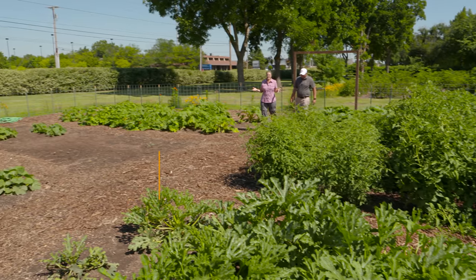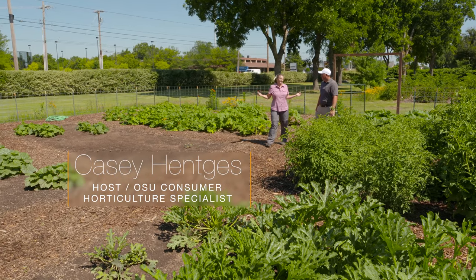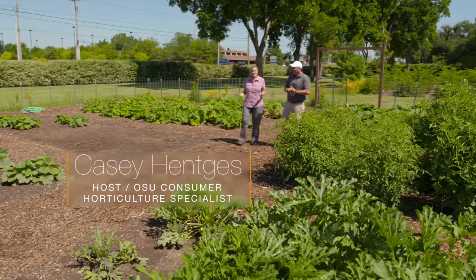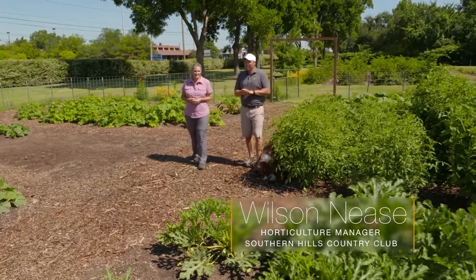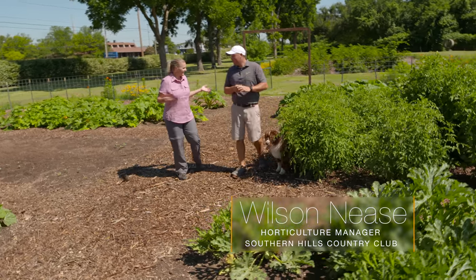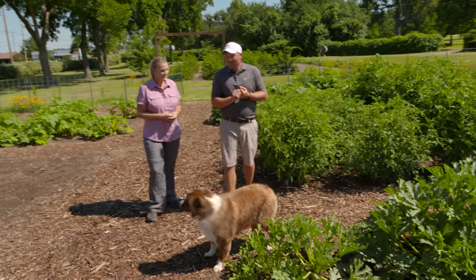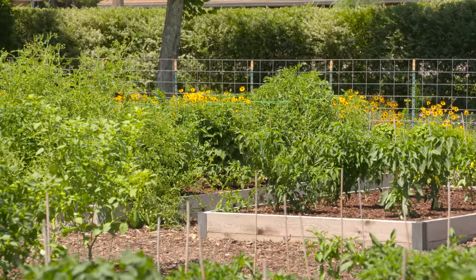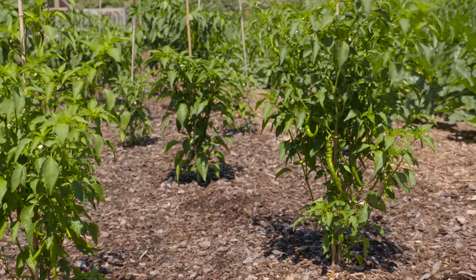Believe it or not, we're here at Southern Hills Golf Course in Tulsa, and this looks anything but like a golf course. Joining us today is Wilson Neese, the horticulture manager. How does one of the best golf courses in the country end up with such a beautiful garden like this?